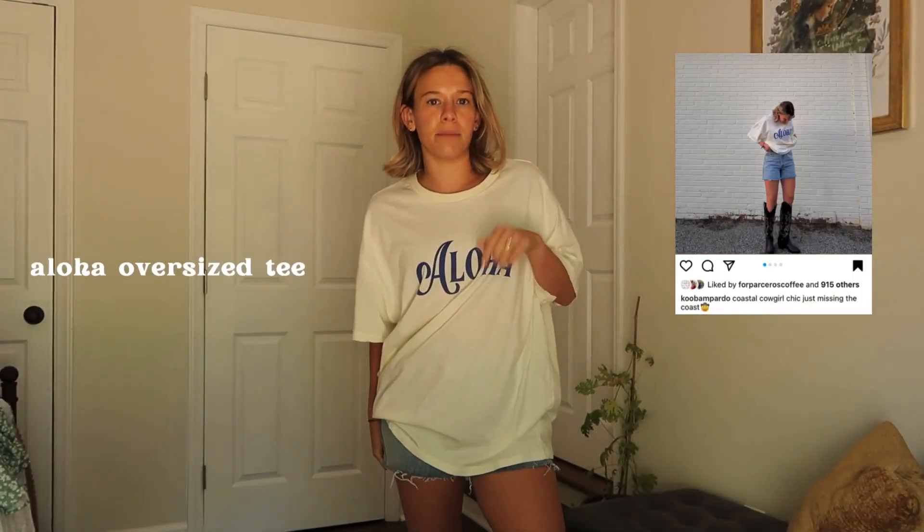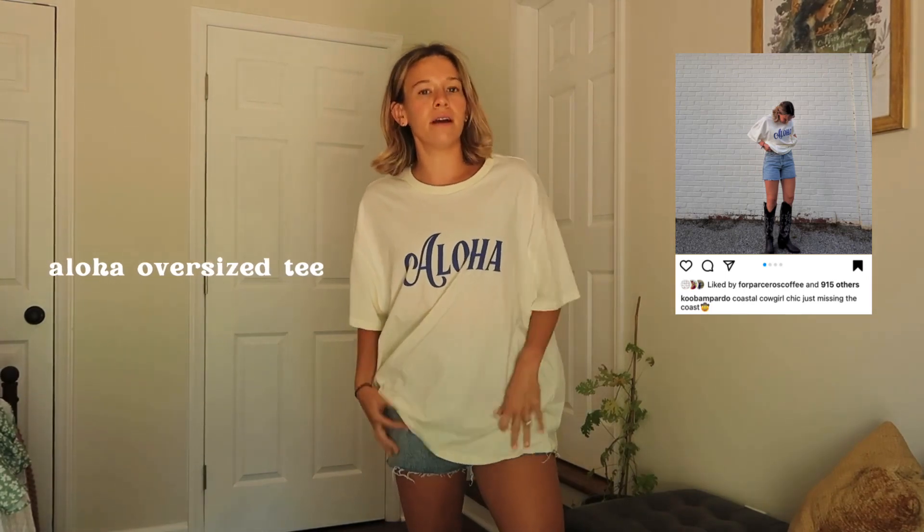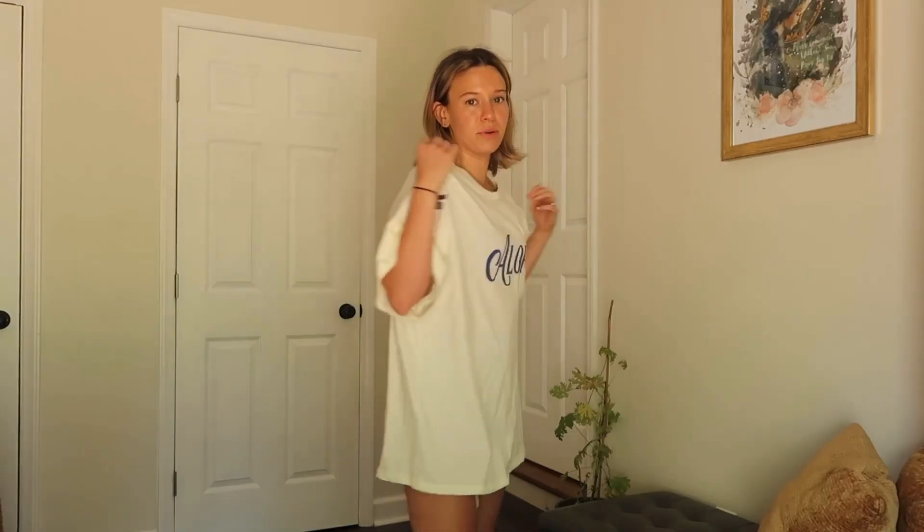I also love this casual, comfortable oversized t-shirt that you can wear with denim shorts, jeans, leggings, or even as pajamas. I styled this on my Instagram — I'll insert a picture — with these denim shorts and the cowboy boots I'm about to show you. The material is so soft and comfortable. I got this in a size medium/large and I love it.